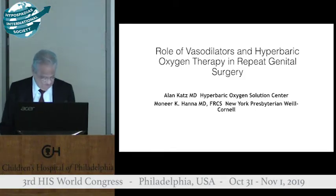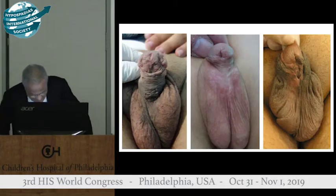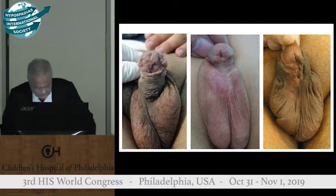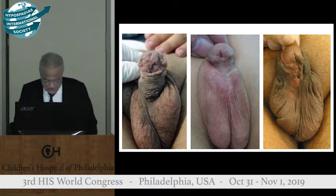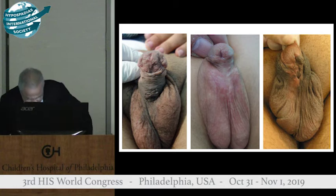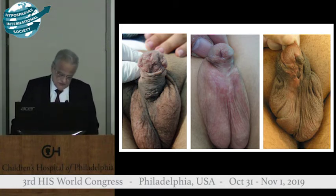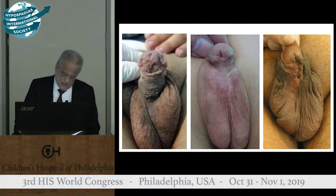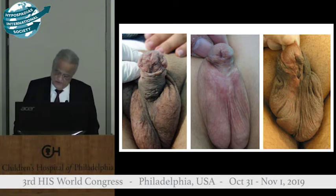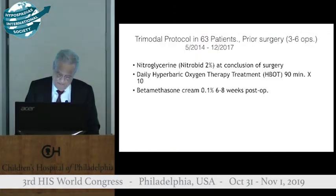Good morning. Repeated surgery on the external genitalia results in scarring, compromised vascularity, and tissue hypoxia, which results in suboptimal healing. Consequently, there is a high surgical complication rate regardless of whether it's one stage, two stages, or three stages, and regardless of the degree of surgical skill.